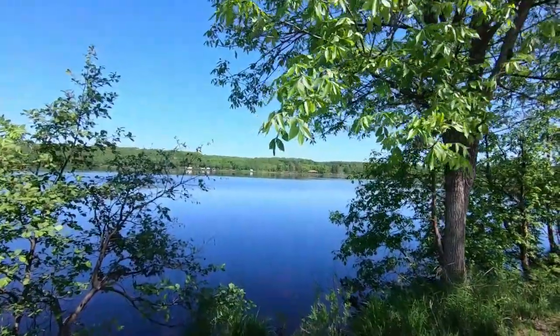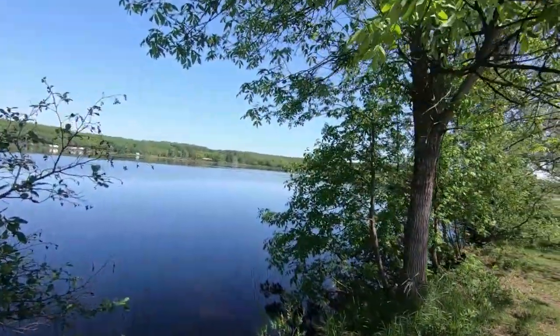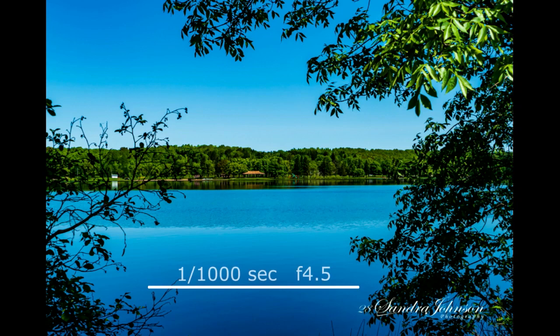I'm using the GoPro 7 for this video here with the standard settings, so the colors aren't quite as vibrant as my camera. So I'm using my camera here with a little faster shutter speed, which gives it a darker, more vibrant color to the blue of the sky and the lake.